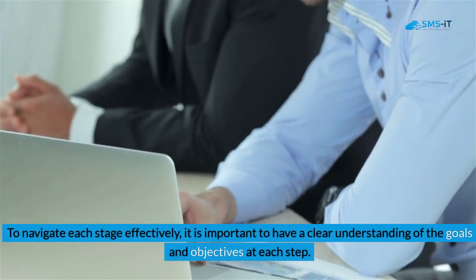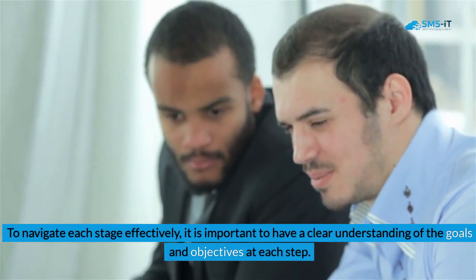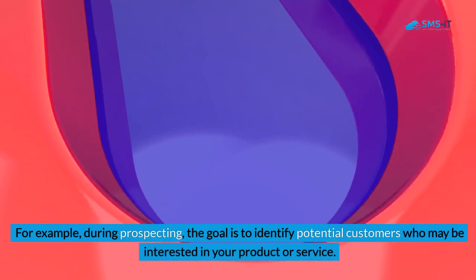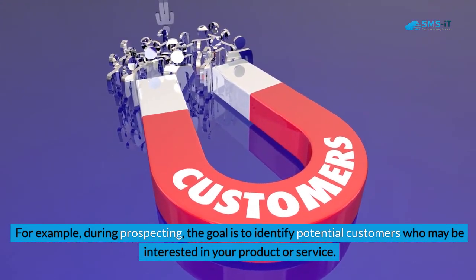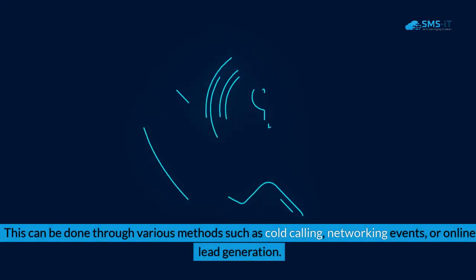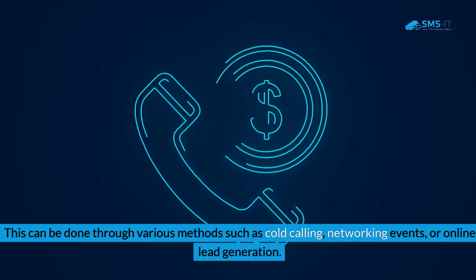To navigate each stage effectively, it is important to have a clear understanding of the goals and objectives at each step. For example, during prospecting, the goal is to identify potential customers who may be interested in your product or service. This can be done through various methods such as cold calling, networking events, or online lead generation.